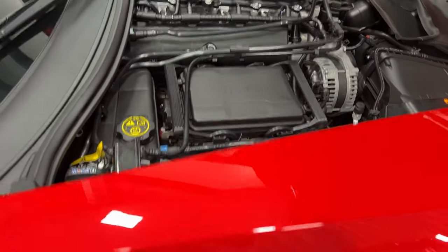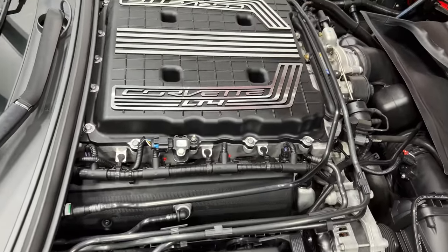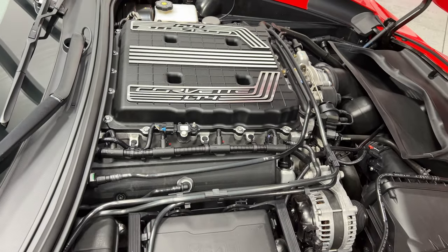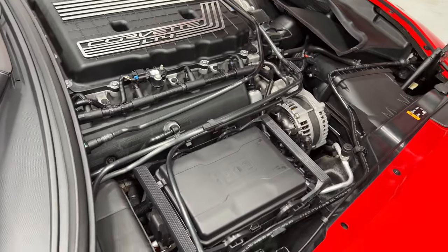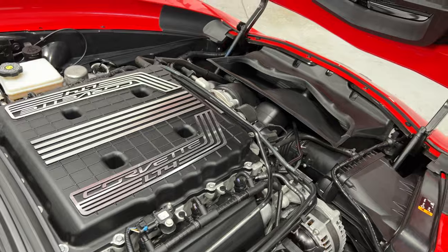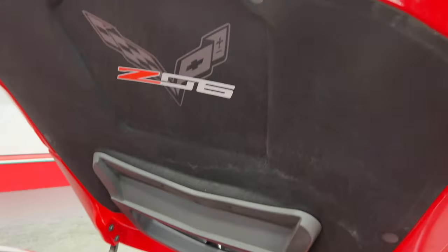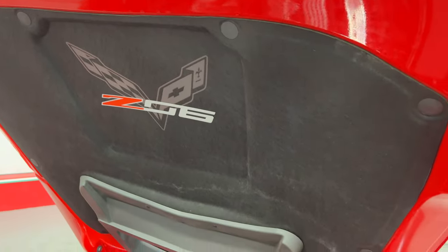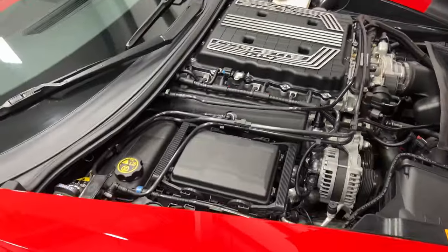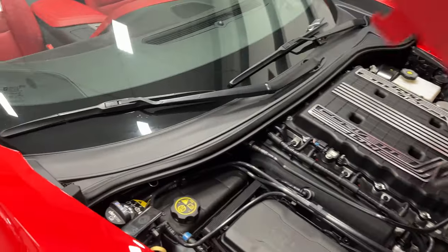Looking at the engine bay, we got a 6.2-liter V8 LT4 supercharged engine. This makes 650 horsepower and 650 pound-feet of torque — just a monster. Here's your hood liner with the Z06 badge. Engine bay is nice and clean. I'm going to go ahead and close the hood.